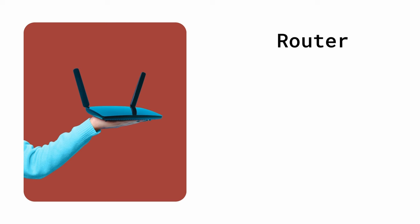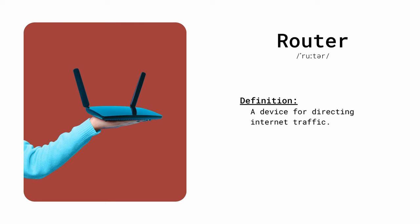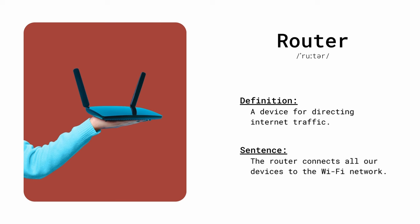Router. A device for directing internet traffic. The router connects all our devices to the Wi-Fi network.